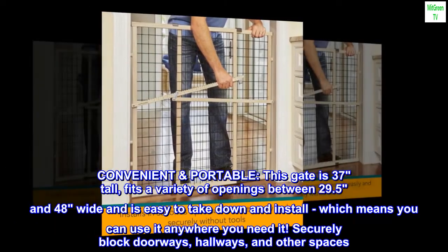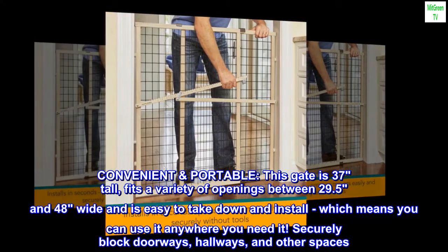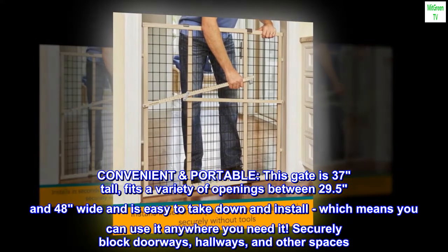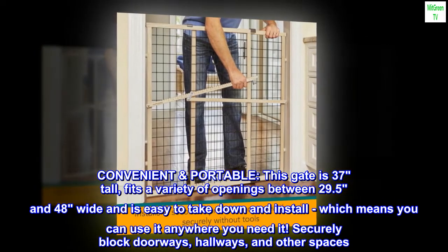Convenient and portable, this gate is 37 inches tall, fits a variety of openings between 29.5 and 48 inches wide, and is easy to take down and install, which means you can use it anywhere you need it.